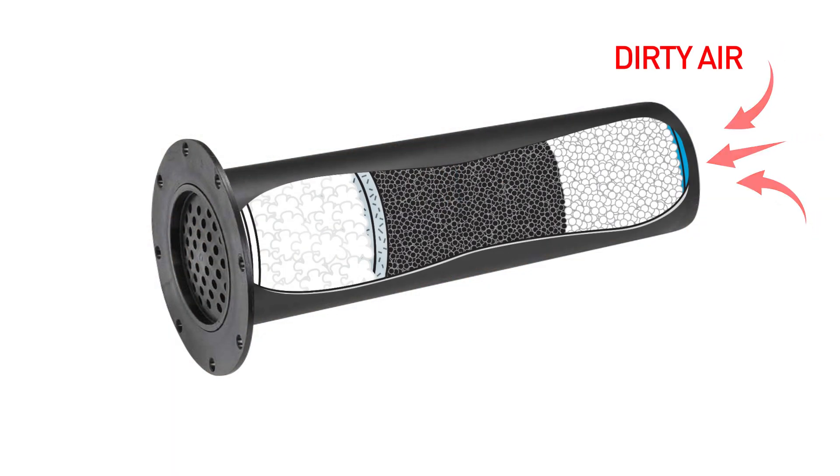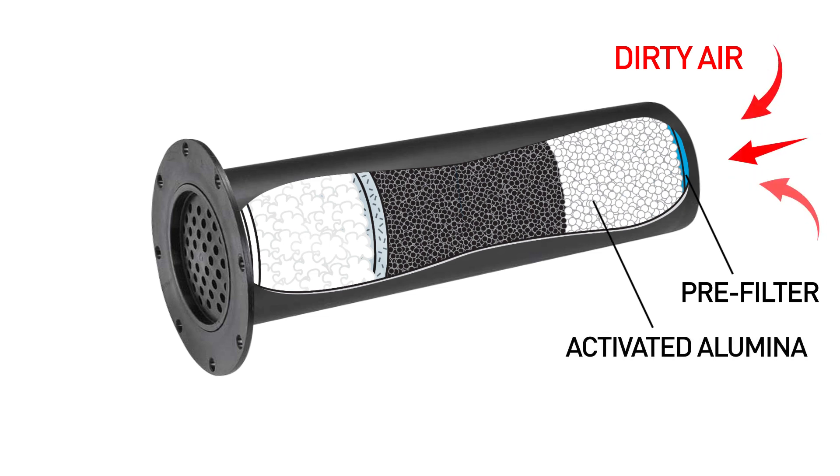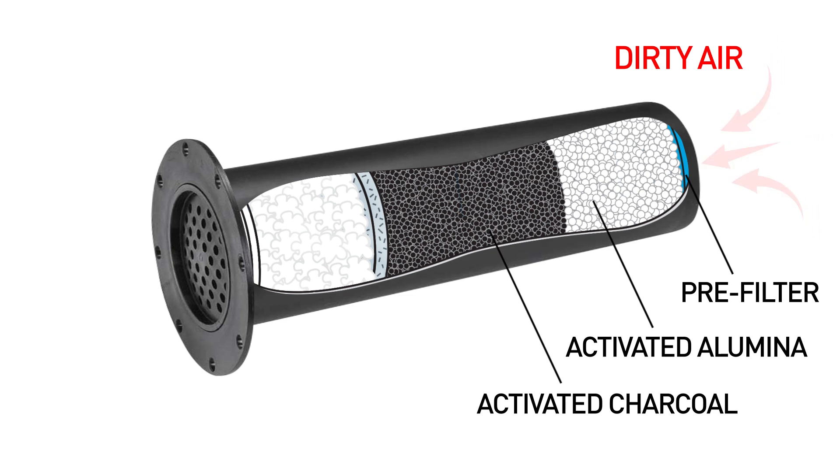First, dirty air passes through the pre-filter for removal of oils. Next, the air passes through activated alumina for removal of excess moisture. Then through activated charcoal to remove organic vapours and contaminants.